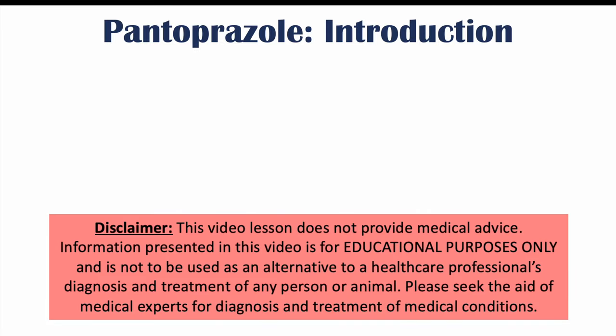Hi everyone, this lesson is on what to avoid if you're taking pantoprazole or other proton pump inhibitors. We're going to talk about certain dietary interactions, different medication interactions that can occur with pantoprazole use, and some herbal medications that can also interact with pantoprazole.